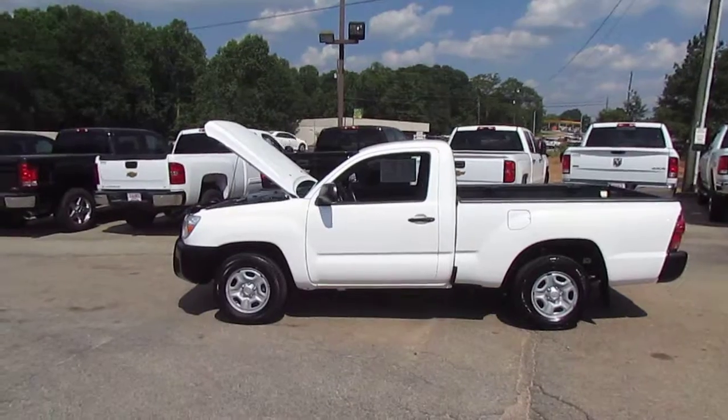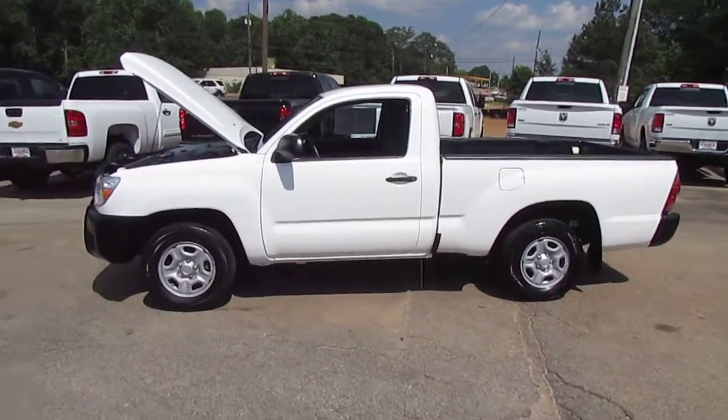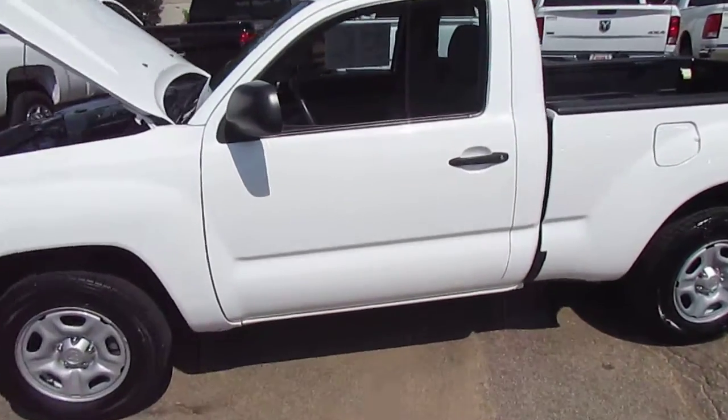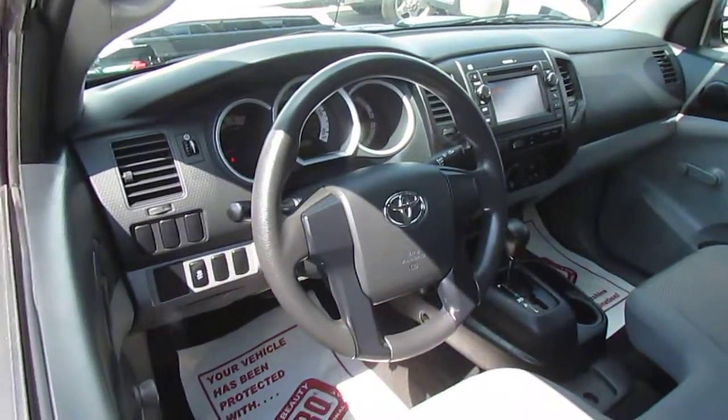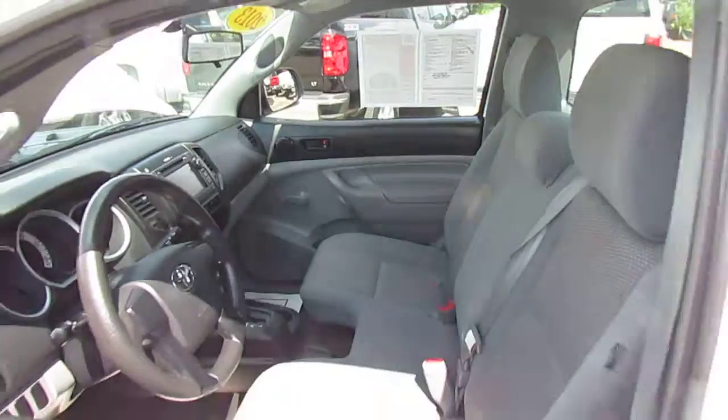This is a 2013 Toyota Tacoma, clean inside and out. It has AM/FM/CD, and the inside's in real nice shape.